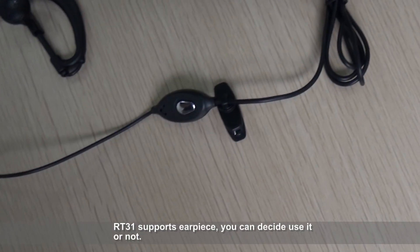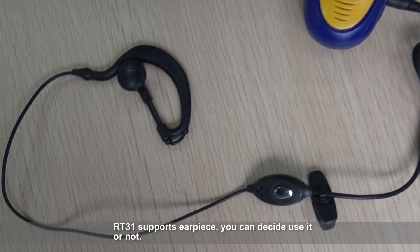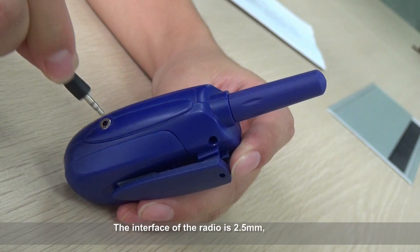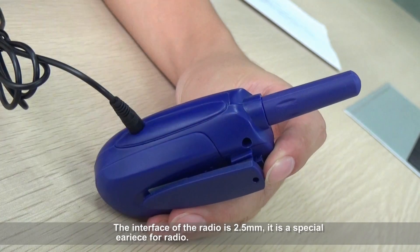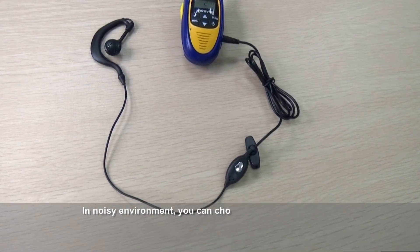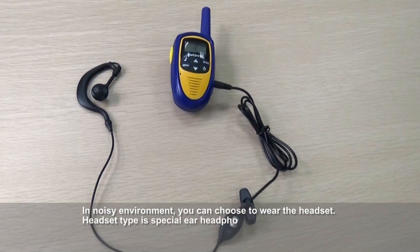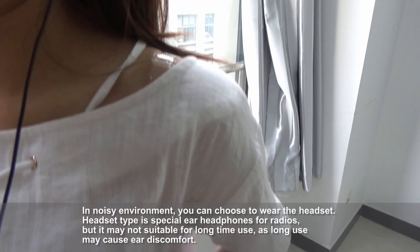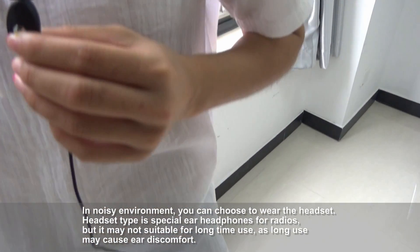RT3-1 supports headphones — you can decide whether to use them or not. The radio interface is 2.5mm, which is a special earpiece port for radios. In a noisy environment, you can choose to wear the headset. Note that it may not be suitable for long-term use, as extended use may cause ear discomfort.